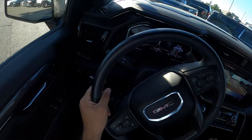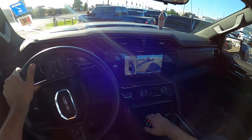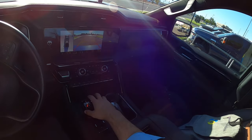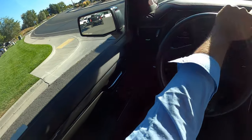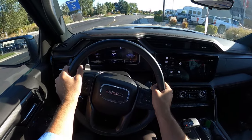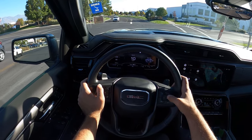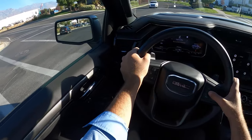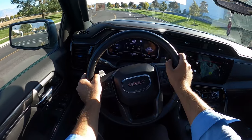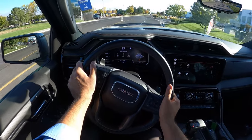It feels like I'm in four-wheel drive, but no — I'm in two-wheel drive. With this setup, it doesn't rub at all. But it does feel like I'm in four-wheel drive when I'm in two-wheel drive because of how limited the turning radius is. The diesel torque is amazing — that's really good. I'm curious to see what our MPG is after this little test drive.